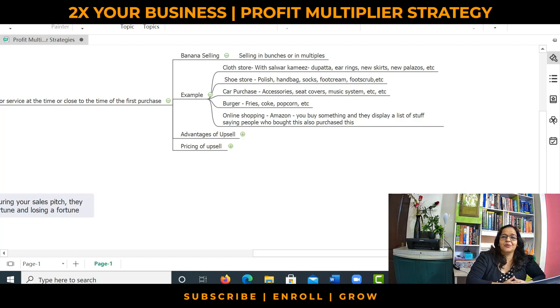Think about going to a McDonald's. You buy a burger and there comes: would you want some fries with your burger? Would you want a drink with your burger? That's an upsell. How many of us do online shopping on Amazon? When we've decided what we want to buy, recommendations come up showing four or five products with a message saying people who purchased this also purchased these. This plus this plus this equals this price. That's an upsell. Everywhere, all successful businesses do this.